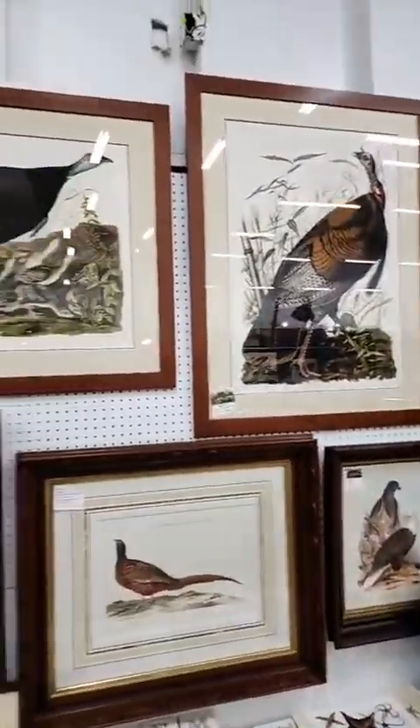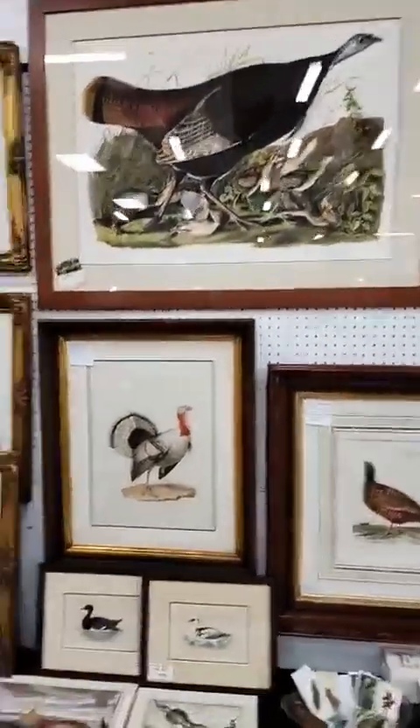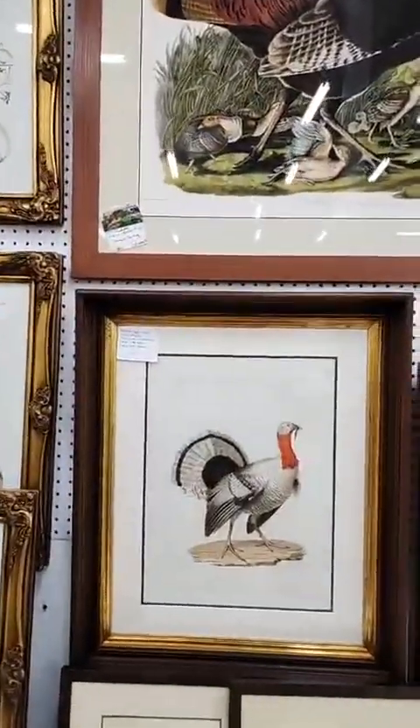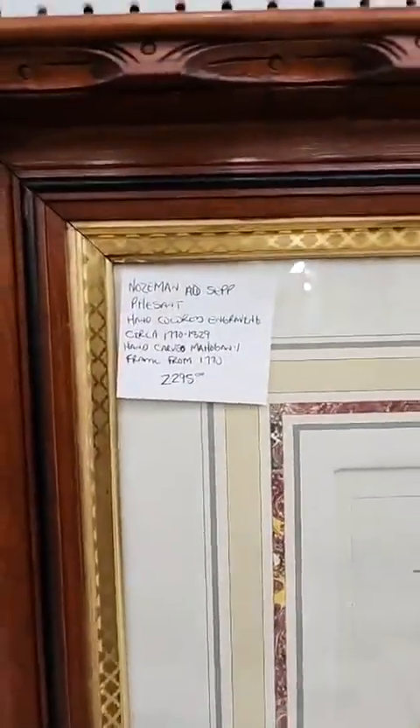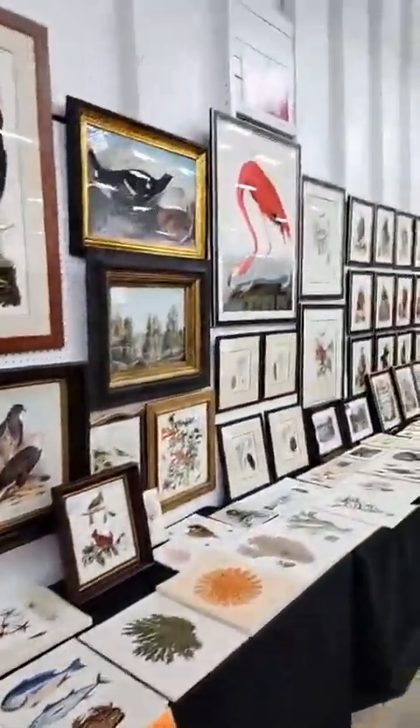Here we have Audubon's male and female turkey, and then we have Nozeman's turkey and pheasant. These are originals. Original prints of that caliber are — they're high, they're not cheap. But they're awesome.